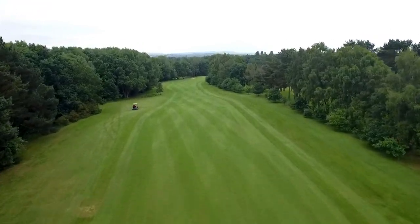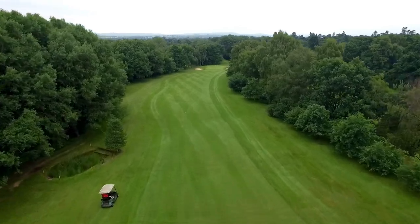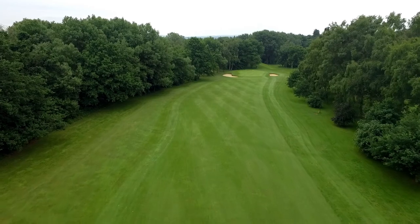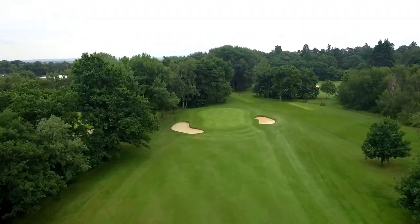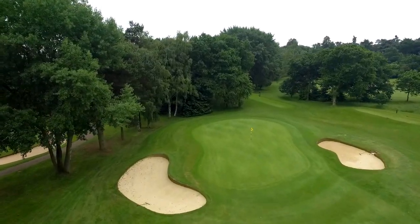The second shot must keep left, but with dangers lurking either side, as the fairway narrows between trees and a small water hazard. Soft dog leg to the right to a green tightly guarded by bunkers either side.